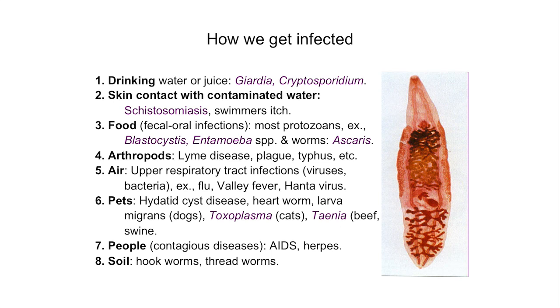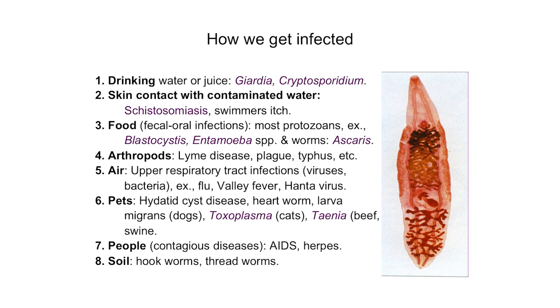How do we get infected with parasites? There are four major pathways through which we can acquire parasite infections: drinking water, direct skin contact, food, arthropod infections such as Lyme disease, air and upper respiratory tract infection, and pets. Please remember dogs, despite what you've been told, are not man's best friend — and cats to a large extent also. If you're keeping pets, you need to observe basic sanitary practices, especially when there are children involved. And the soil, of course — hookworms and threadworms, as well as many species of pathogenic GI bacteria.